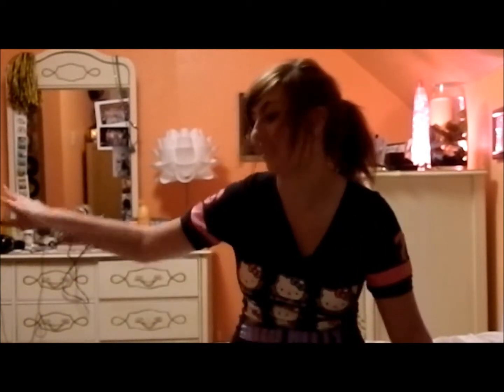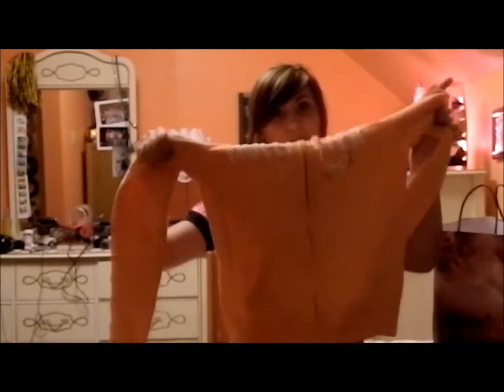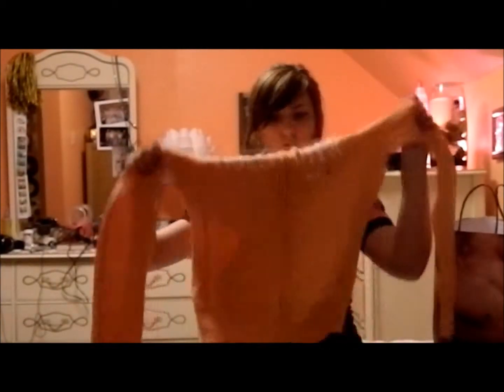Now we're moving on to stuff you can actually buy, which is convenient because you can Google the thrift stuff or look on eBay. My favorite color of all time is orange — I got an orange Hollister hoodie. It's really soft and smells so good. I love the smell of Hollister clothes.